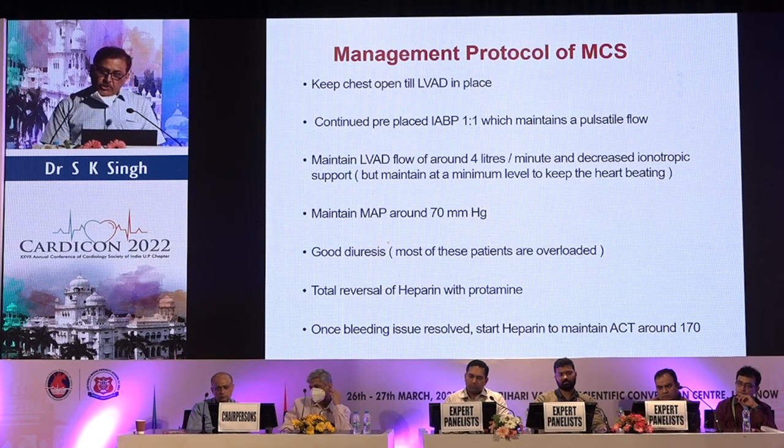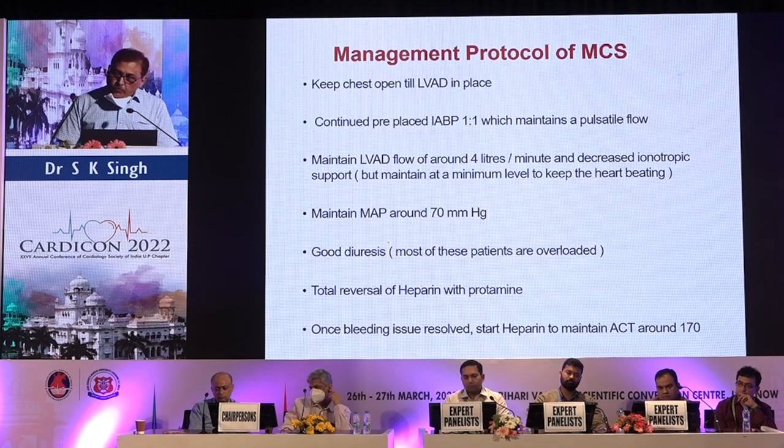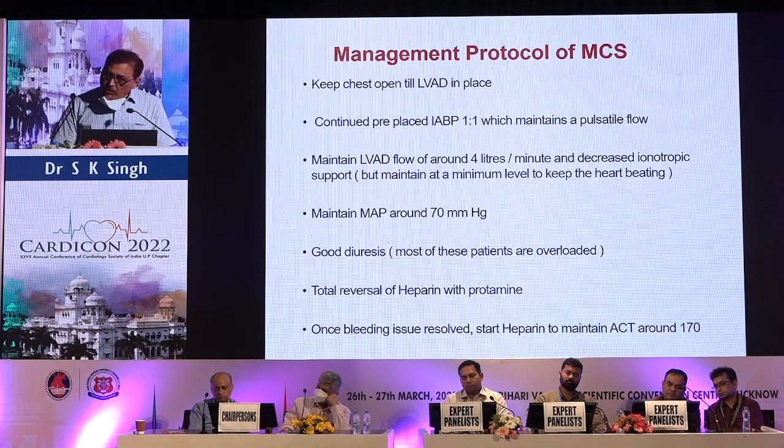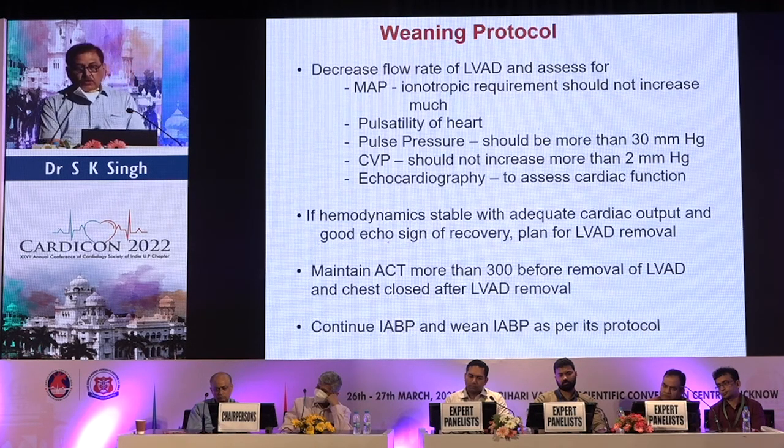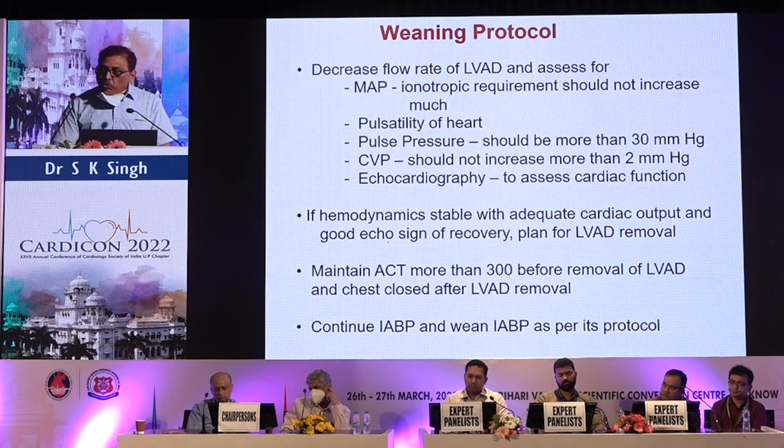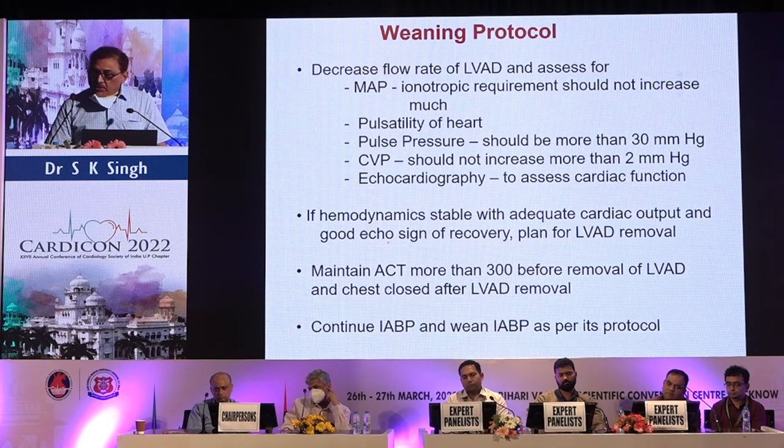For management of patients on mechanical LVADs, we keep the chest open while the device is working. Pre-placed IABP is continued at 1:1 ratio. We aim to maintain a mean arterial pressure of 70 and LVD flow of around 4 liters per minute. Once the patient is on the LVD, we try to decrease inotropic support. All patients require good diuresis as most are fluid overloaded. Heparin is given to maintain an ACT of around 170.